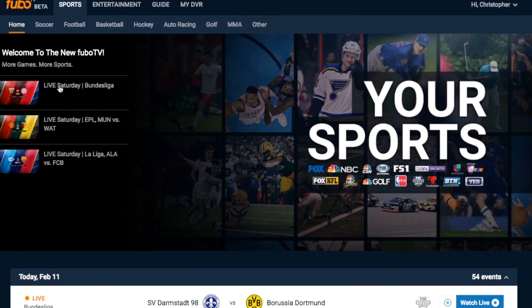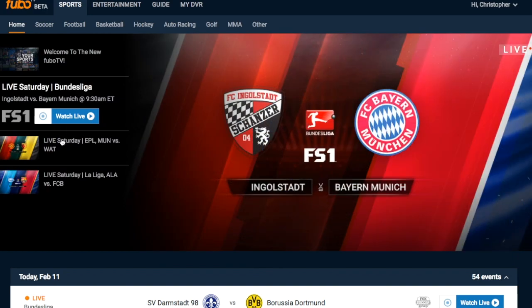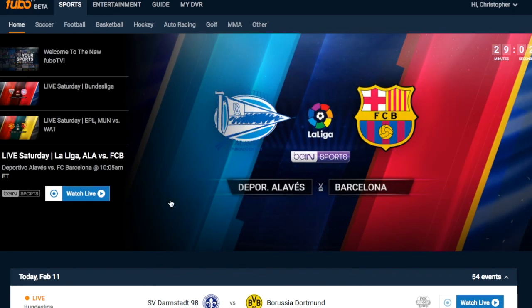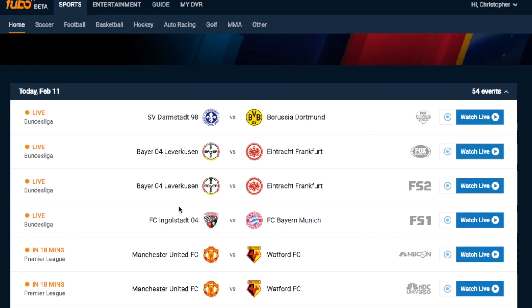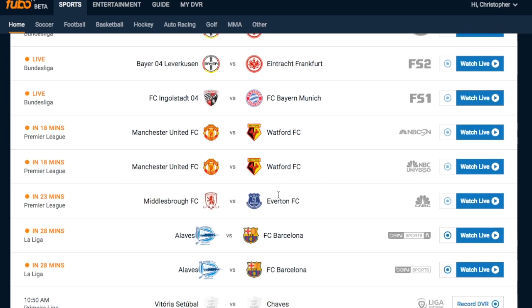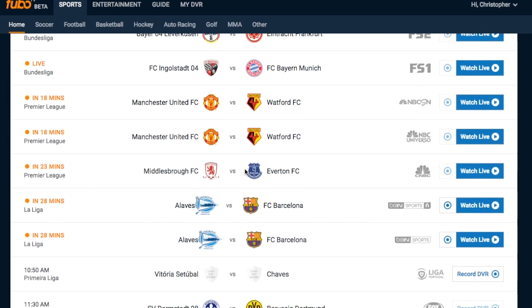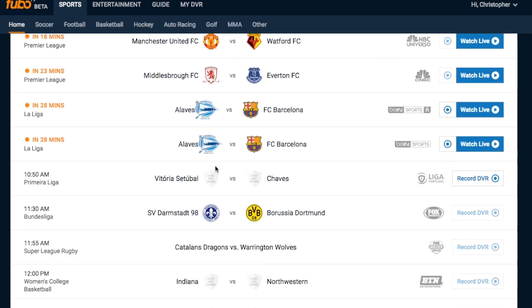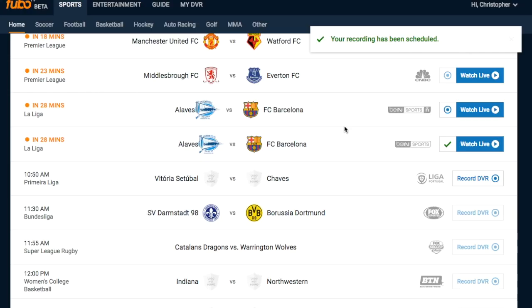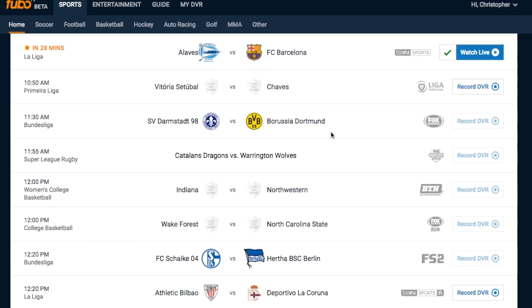Here's the homepage for Fubo TV. We have the featured matches coming up in the next hour or so — some that are live, and one coming up in about 15 minutes. La Liga is later today in about 30 minutes. This is the main page where you can see the schedule: which matches are live, which games are being shown, and on which channel. You can also record a game or watch it live right now. Clean interface, easy to use. Let's record Alaves against Barcelona to watch later. Your recording has been scheduled — easy to use.